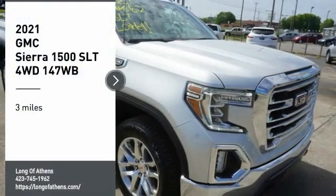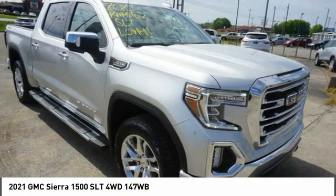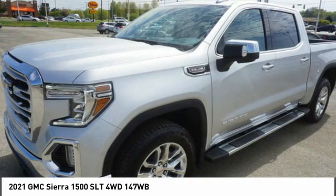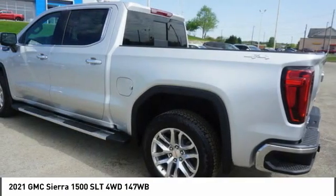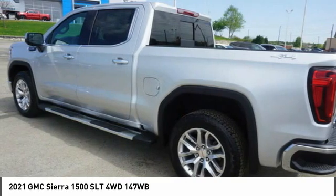Come test drive the 2021 Sierra 1500. The GMC Sierra is a full-size pickup with all the functionality you could expect. With multiple trim levels, the GMC Sierra provides a wide range of features for you to enjoy. Power and advanced technology can both be found in this fantastic truck.